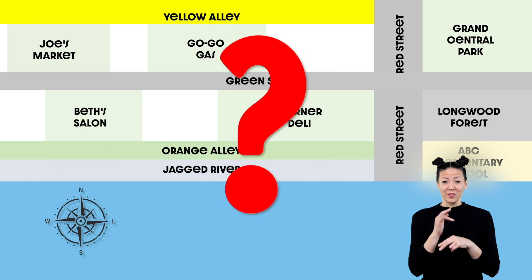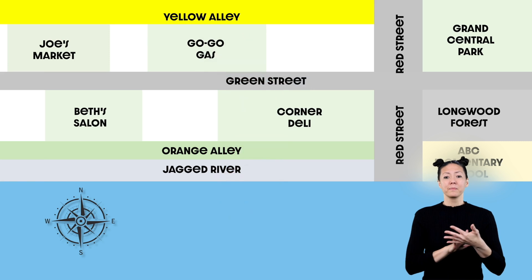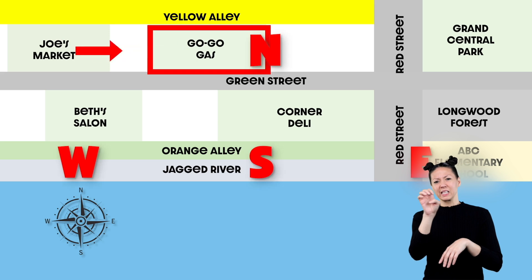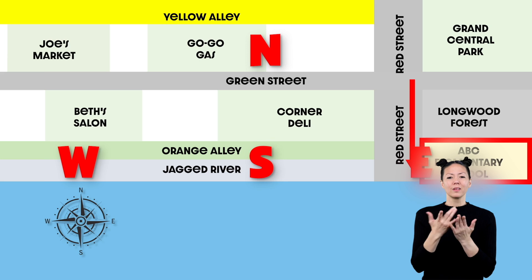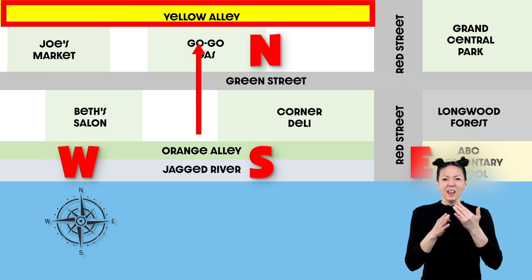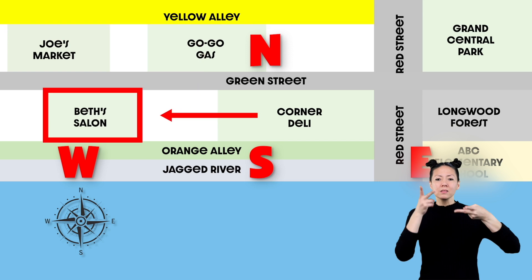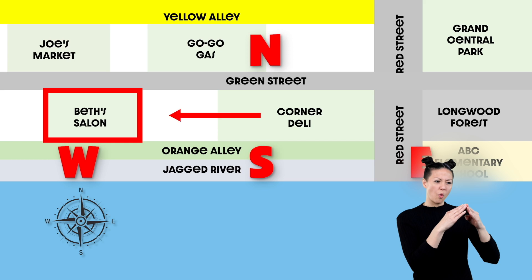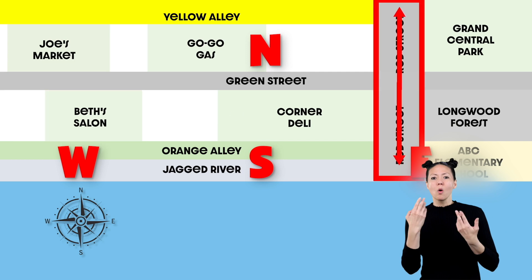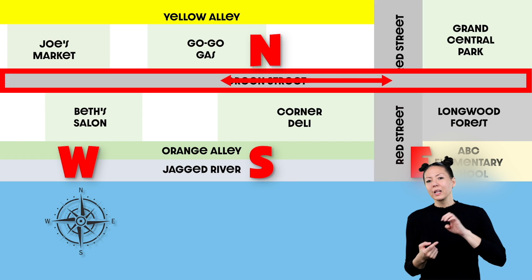Are you ready to use the cardinal directions? In the map above, Go Go Gas is east of Joe's Market. ABC Elementary School is south of Longwood Forest. Yellow Alley is north of Orange Alley. Beth's Salon is west of the Corner Deli. And Red Street runs north to south, while Green Street runs east to west.